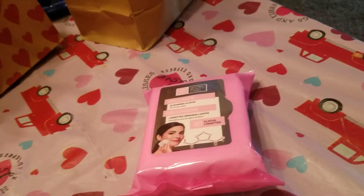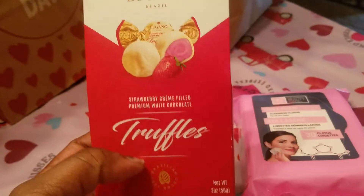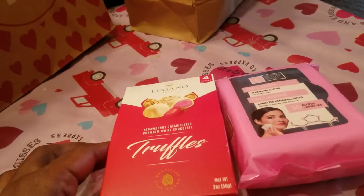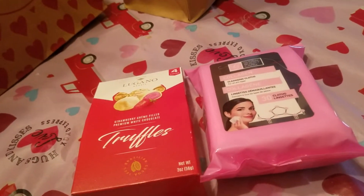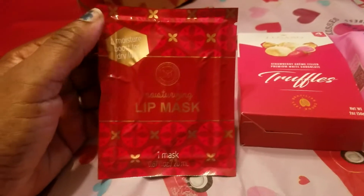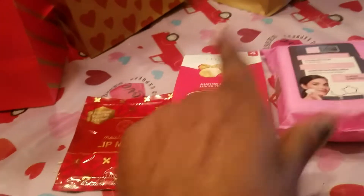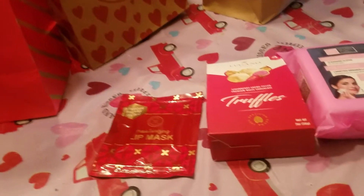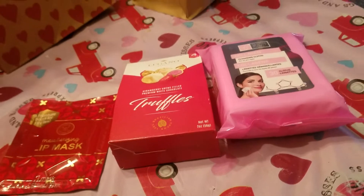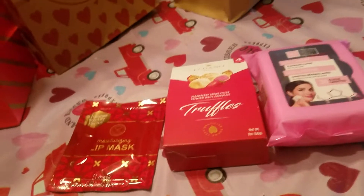I also got one of these for her — little strawberry milk white chocolate truffles — to see if she likes them. Then I got these little lip masks. I've seen these at Walgreens. Our Dollar Tree is a dollar twenty-five now, so some things came from there and some from Walgreens.